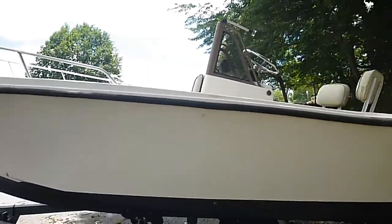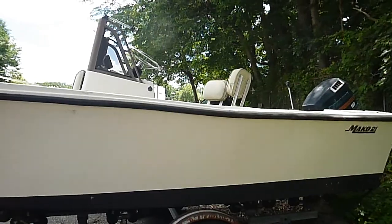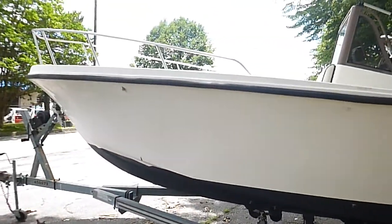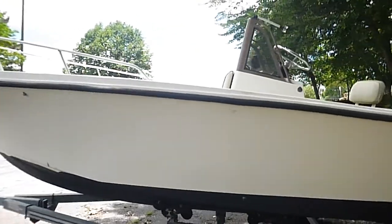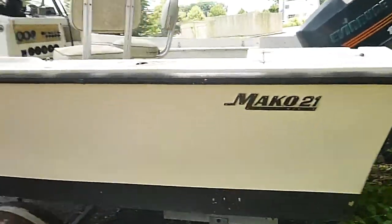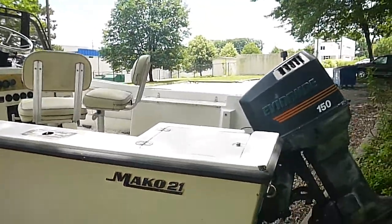This boat was formerly owned by Anne Arundel County, Maryland, Department of Recreation and Parks. Anne Arundel County is on the center part of the Chesapeake Bay, so this was not a saltwater boat — it was used in the brackish waters of the Chesapeake Bay and maintained by the county.